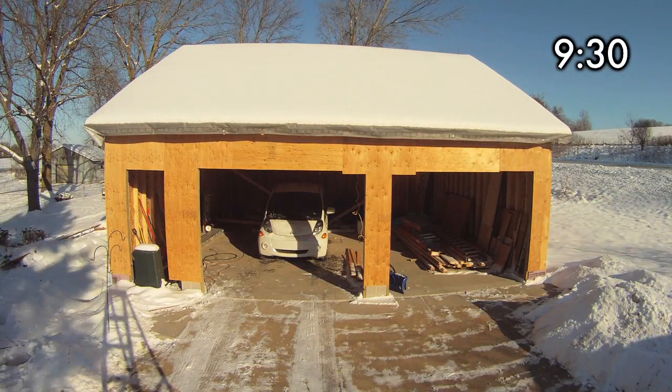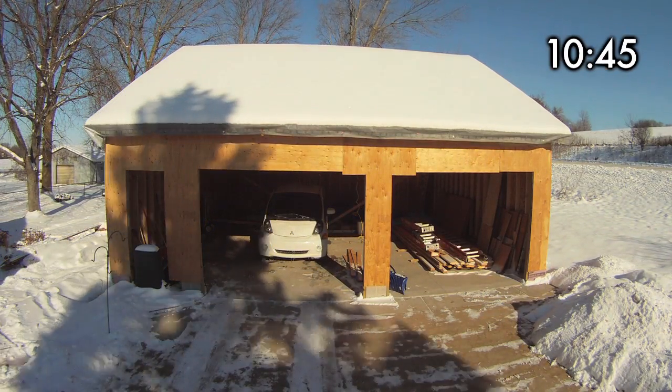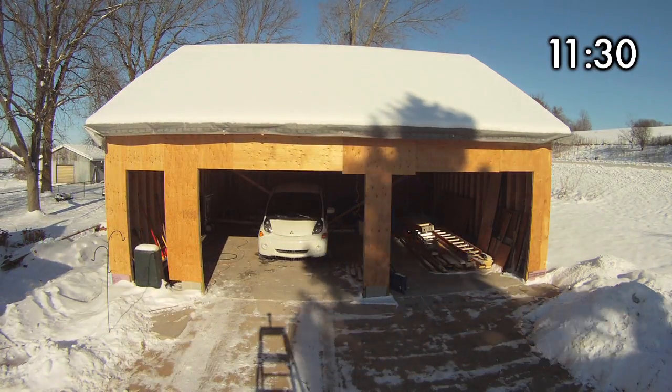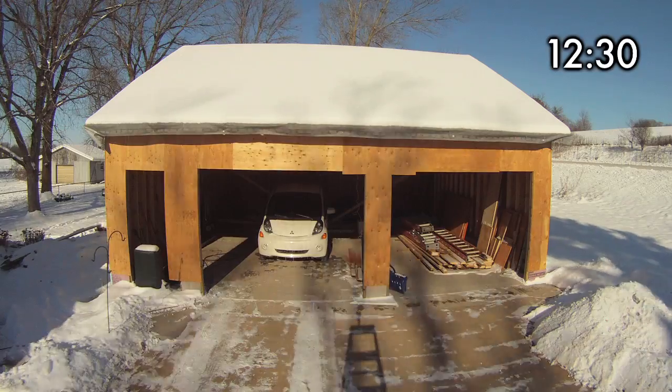Here's the time-lapse of the garage. I've got the camera mounted on a ladder pointed due north. When the ladder shadow points straight at the garage, it's noon. The video clip starts at 9 a.m. and ends at sunset, just after 4:15 p.m.